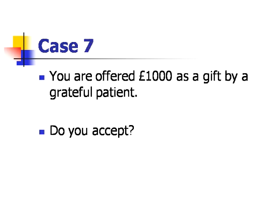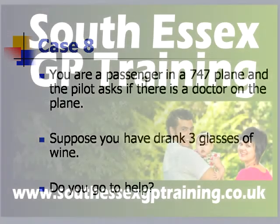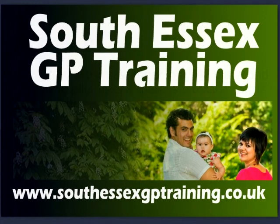Case seven: you are offered £1,000 as a gift by a grateful patient — do you accept? Case eight: you are a passenger in a 747 plane and the pilot asks if there is a doctor on the plane. Suppose you have drunk three glasses of wine — do you go to help? Both Sunil and I hope that you have found that helpful. Thank you for listening. We hope you will listen to some of the other podcasts from the South Essex GP training website. We'll see you next time.